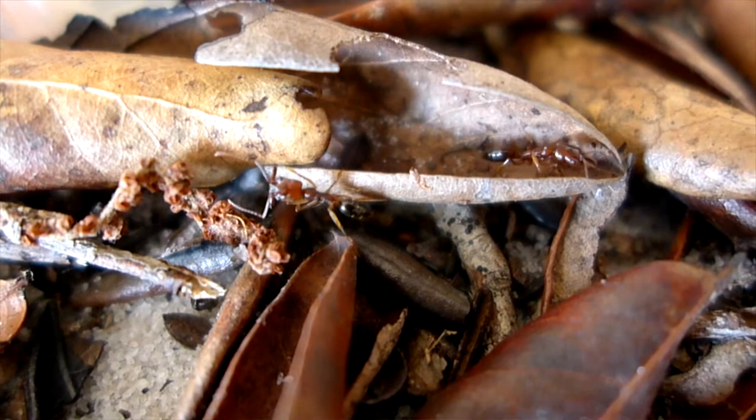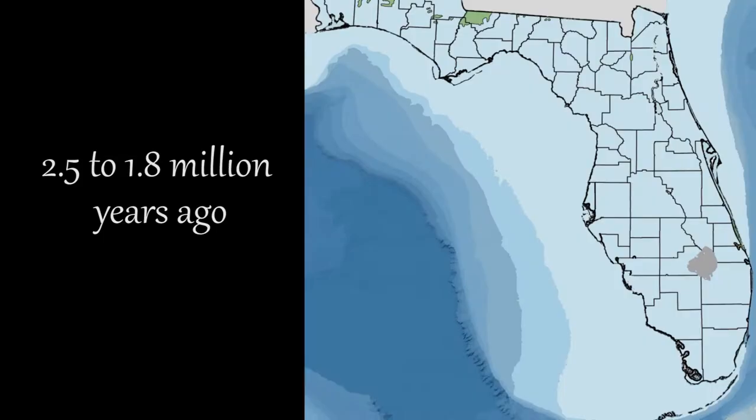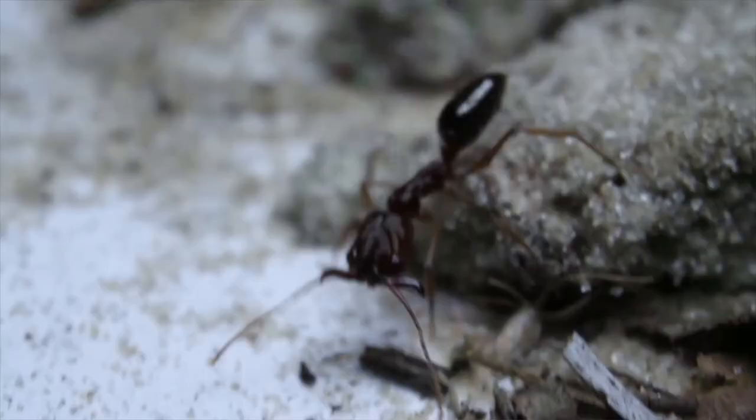I started studying these ants in 2010, and I almost immediately noticed a few differences between the two ridges. These two ridges where the ants occur have a few things in common — they're both the oldest, about 1 million years in age, and also the largest, about 100 miles long and 100 meters in elevation. Given how long ago these ridges formed and how long the populations might have been isolated, it's possible they've genetically diverged to form distinct species.